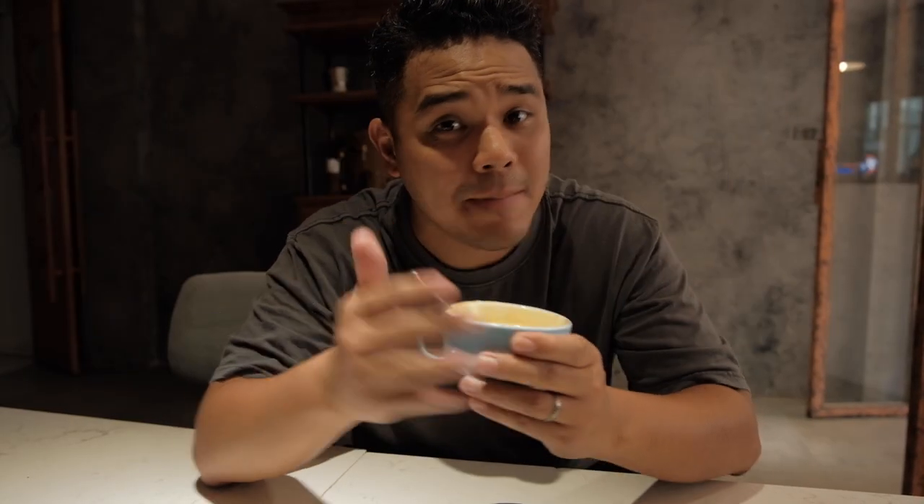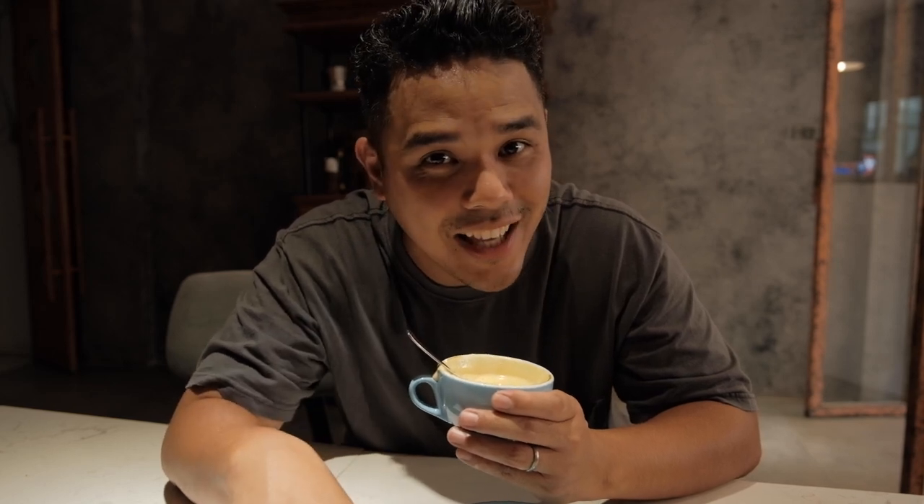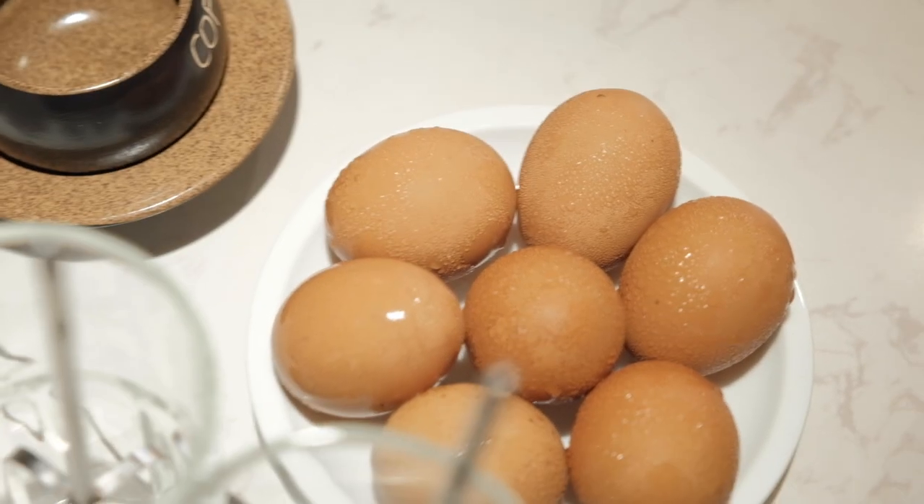What I have in my hands is a very special drink — this is Vietnamese egg coffee. Now it's all over Vietnam, but it started here in the city of Hanoi. Eggs and coffee — why not milk? We're going to tell you why, and learn from a local barista how to make egg coffee from its traditional recipe. Follow along.